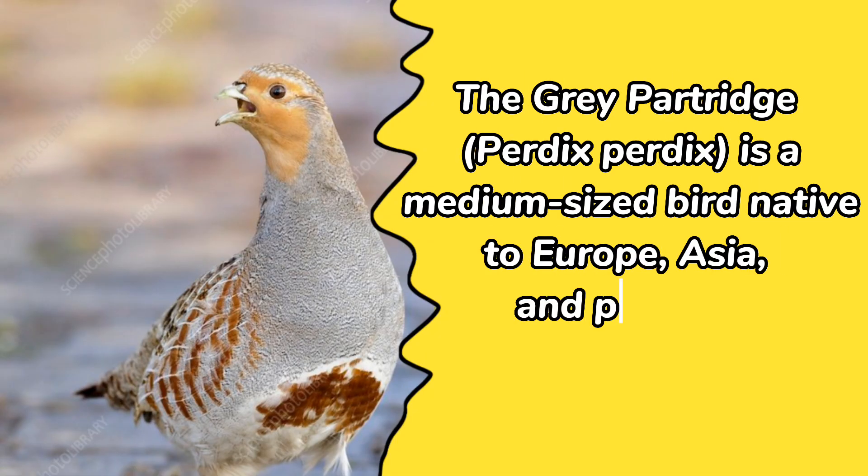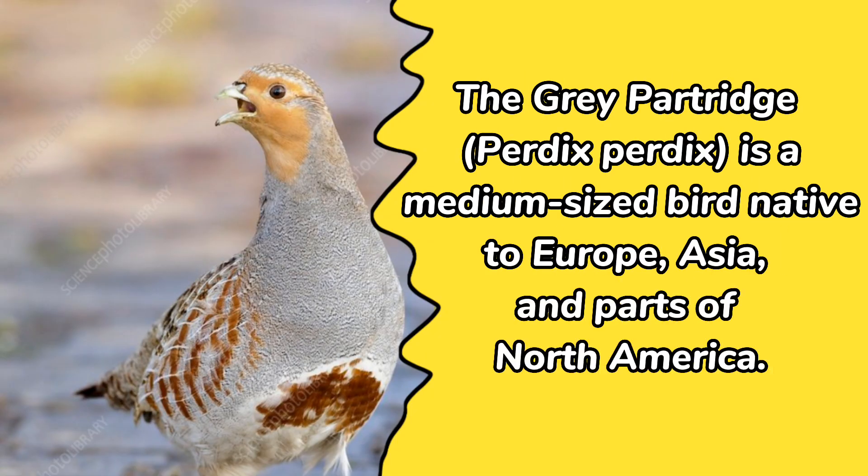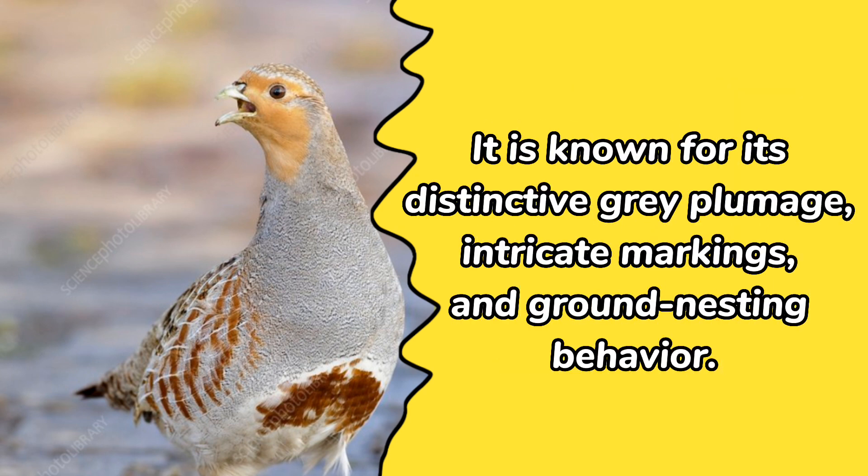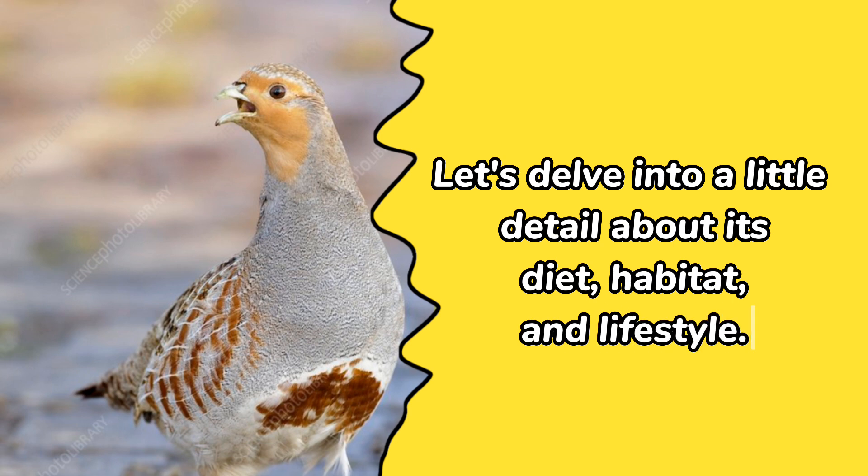The Gray Partridge, Perdix perdix, is a medium-sized bird native to Europe, Asia, and parts of North America. It is known for its distinctive gray plumage, intricate markings, and ground-nesting behavior. Let's delve into a little detail about its diet, habitat, and lifestyle.